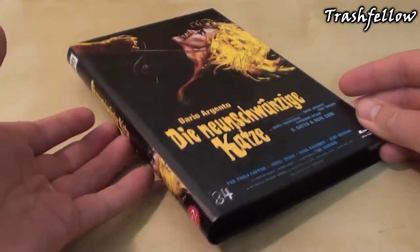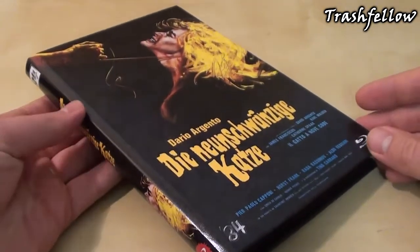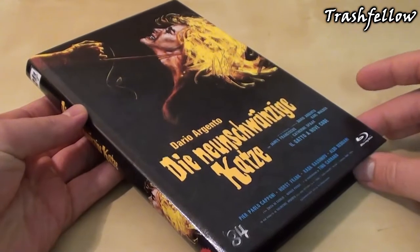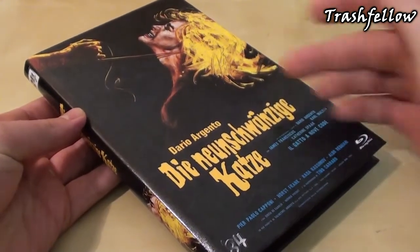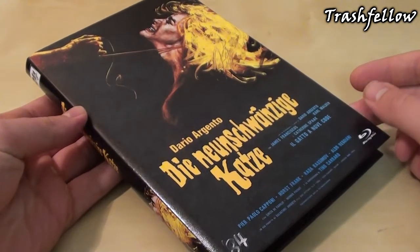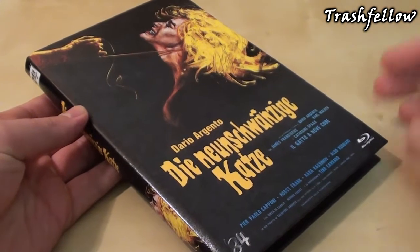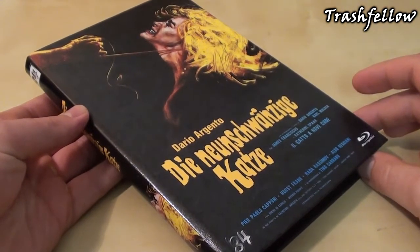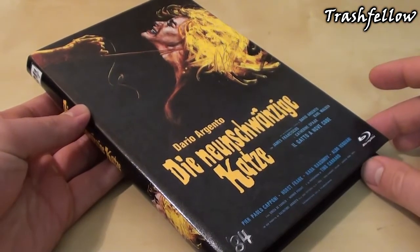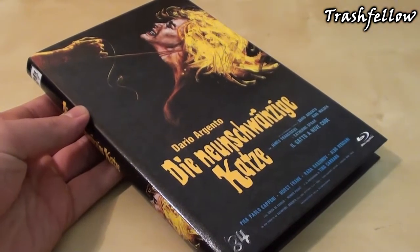What we have here is a very, very great hardbox with a leather surface that shows us a poster artwork from Italy, and to my mind this is one of the best artworks that came out this month — and probably one of the best artworks I have seen for a hardbox.